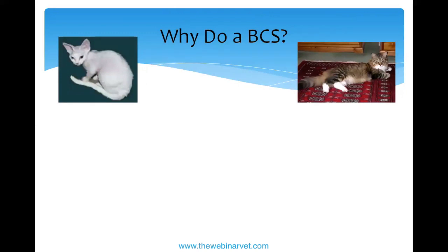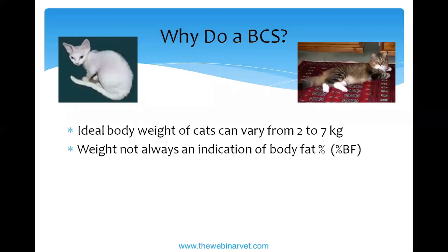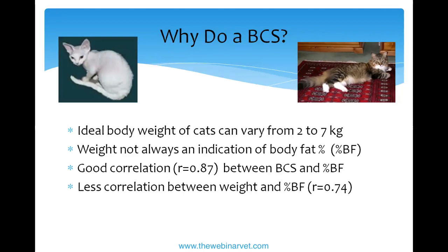A small cat here might be under three kilos at a good body condition, while a large Maine Coon belonging to a colleague was close to seven kilos and also had a good body condition. Weight alone is not an indication of body fat. Body condition score and percentage body fat have a good correlation and relate well to one another — much better than weight does.